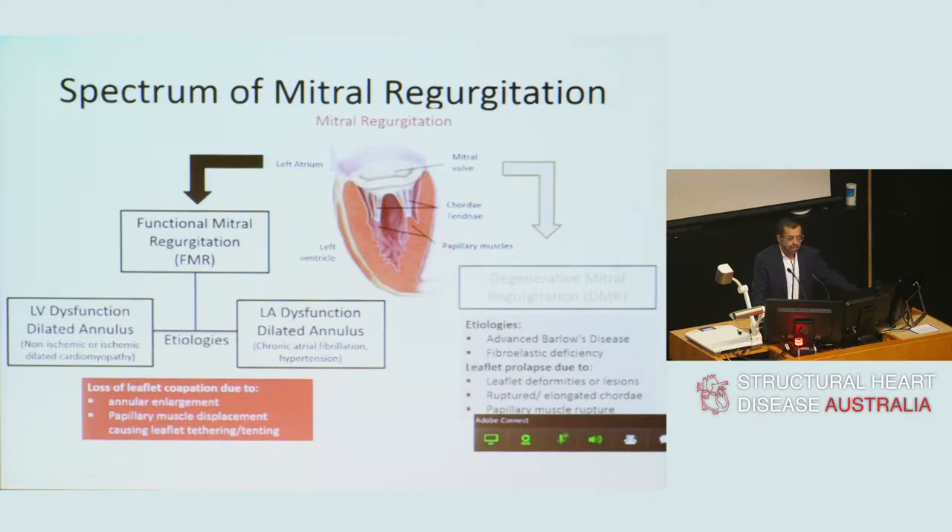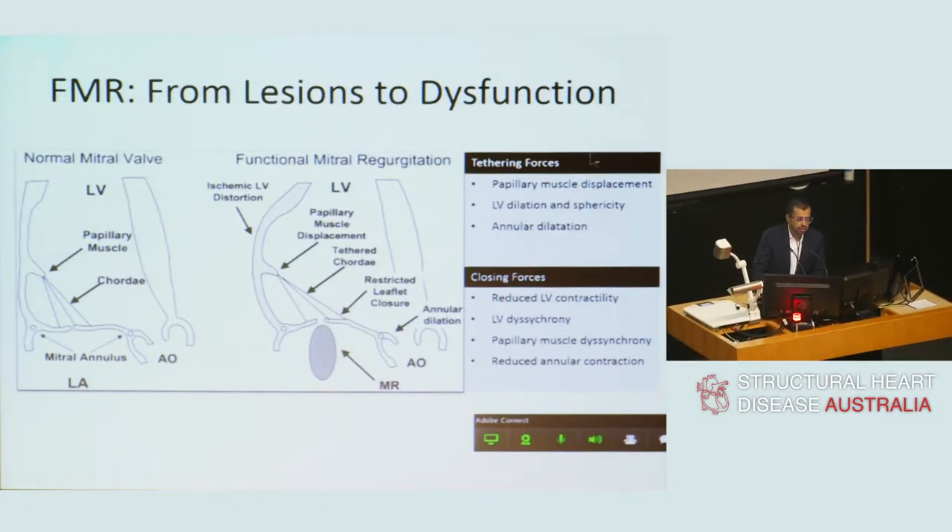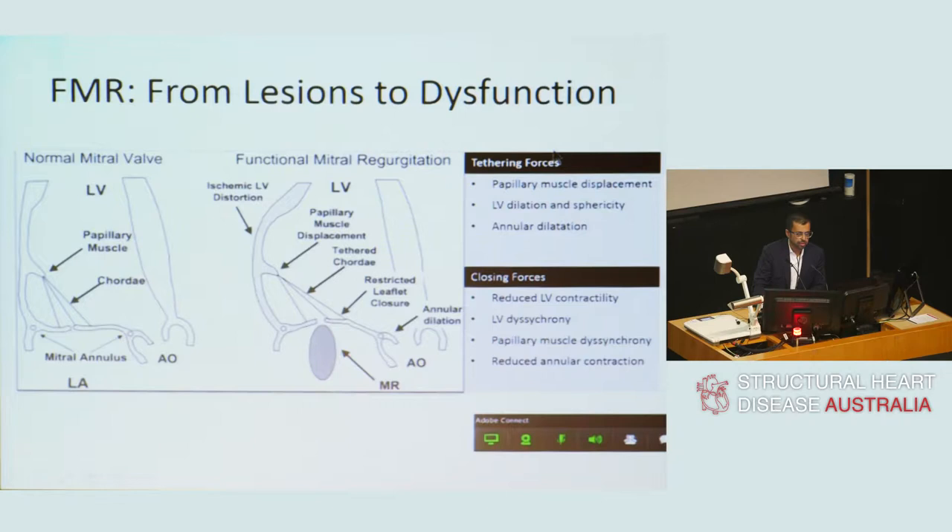The two main mechanisms that underpin functional mitral regurgitation include left ventricular dysfunction and left atrial dysfunction, which lead to loss of leaflet co-option due to annular dilatation or papillary muscle displacement. This is the mechanism of functional mitral regurgitation due to left ventricular systolic dysfunction — the two primary forces that drive it.